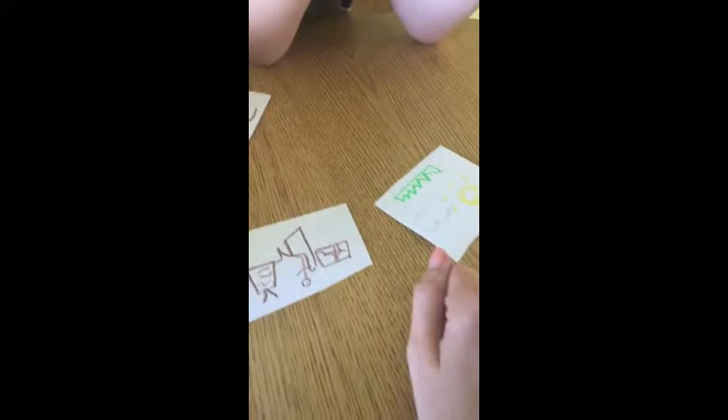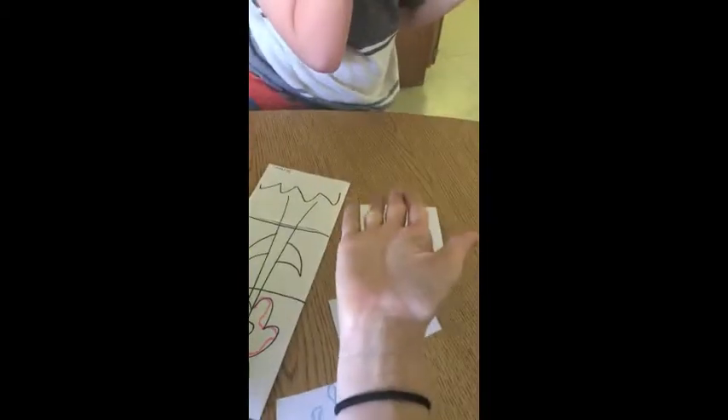That was awesome. One more question. Where do flowers belong? Do they belong outside or inside? Outside. Good job. High five. Awesome, Brayden.